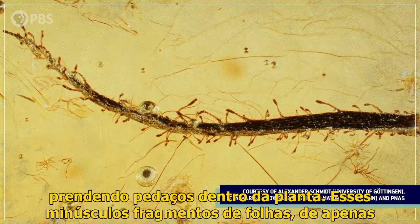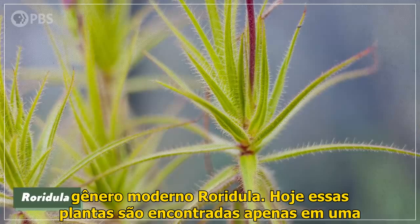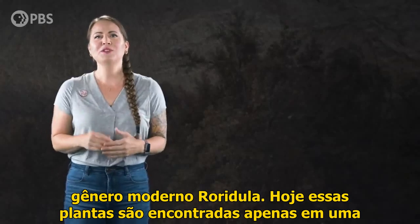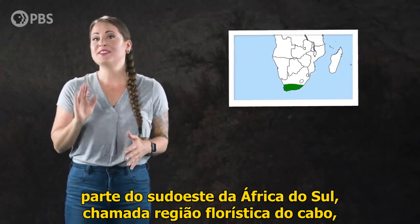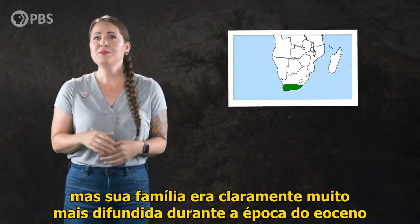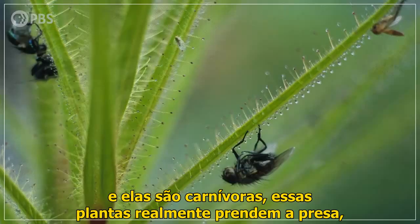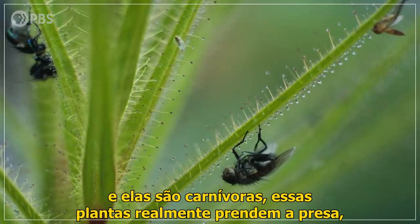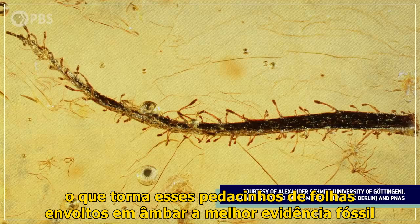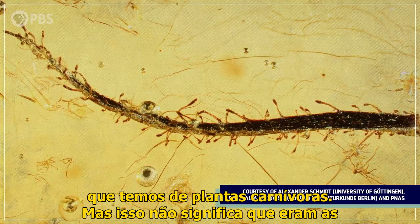These tiny leaf fragments, just a half a centimeter in length, belong to the same plant family as the modern genus Roradula. Today, those plants are found only in a section of southwestern South Africa called the Cape Floristic region, but their family was clearly much more widespread during the Eocene Epoch. And they're carnivorous — these plants actually trap prey. That makes these tiny bits of leaves encased in amber the best fossil evidence we have of carnivorous plants.